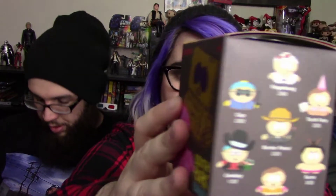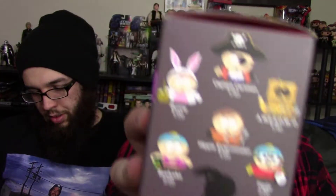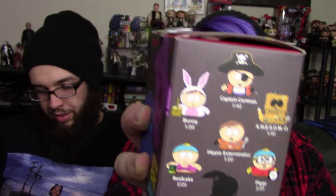First things first — these are the ones you can get: we have Finger Bang, Tooth Fairy, Cop, Border Patrol, Sumo, Whatever, and Cowboy. On the other side we have Bunny, Captain Cartman, Awesome-O, Hippie Exterminator, Piggy, Beefcake, and a question mark which we assume is Ginger Cartman. All of these you have roughly a 1 in 40, 1 in 20, or 2 in 20 chance of getting. The most rare is Awesome-O, I believe.